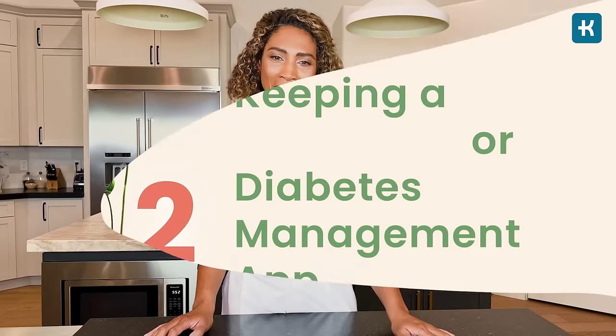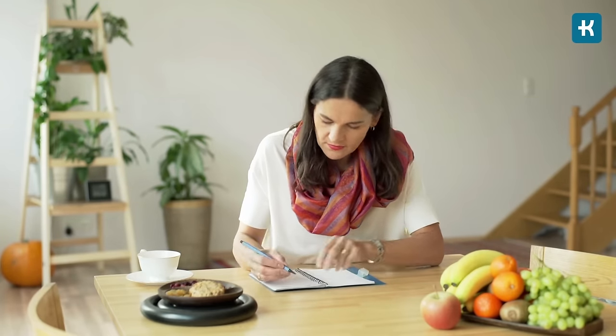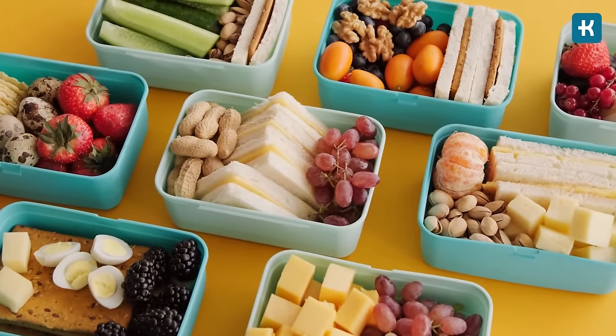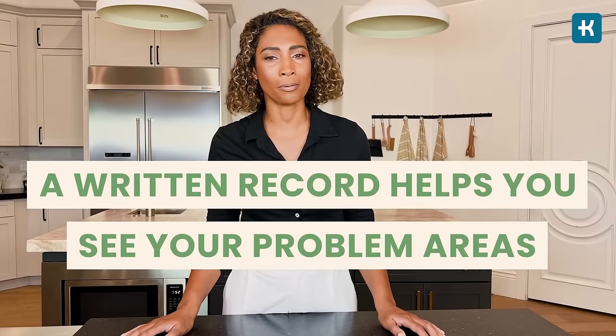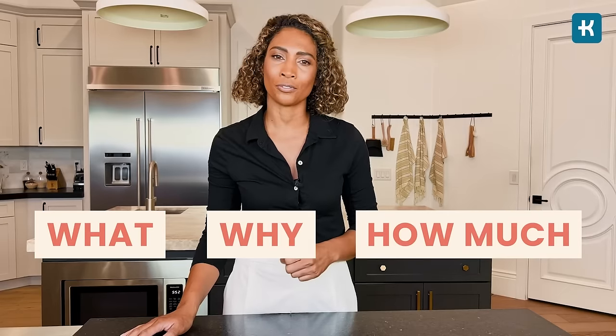Hack number two: keeping a food diary or diabetes management app. Keeping a diary where you track what meals you eat and what your blood sugar levels are is one of the best ways to learn how different foods affect you. One research study shows that people who kept a food diary lost twice as much weight as those who didn't. A written record helps you see your problem areas and increases your awareness of what, why, and how much you're eating.